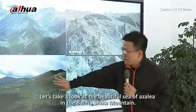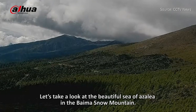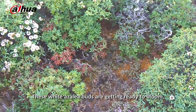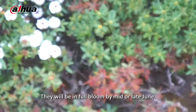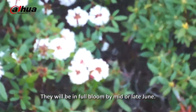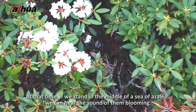Let's take a look at the beautiful sea of azalea in the Biomasnow Mountain. These white azalea buds are getting ready to bloom. They will be in full bloom by mid or late June. At that time, if we stand in the middle of a sea of azalea, we can hear the sound of them blooming.